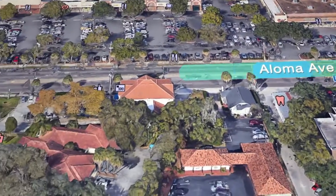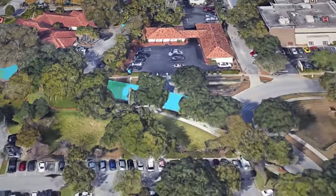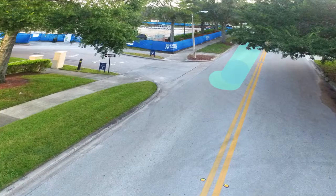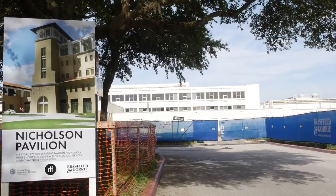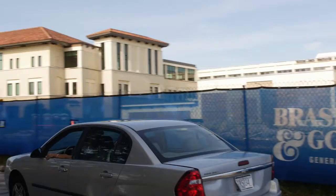If you are coming from the Castlebury area down Aloma Avenue, you can make a left at Edinburgh Drive between the Walgreens and SunTrust Bank. Coming down Edinburgh Drive, you'll see the construction on your right. You can enter our campus at the Winter Park Memorial Hospital sign by making a right and following the signs to the main entrance.